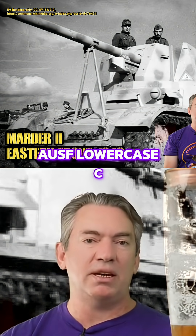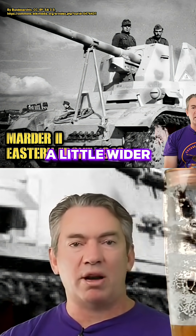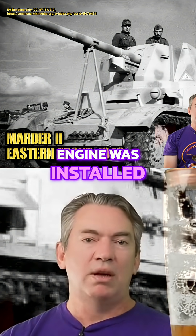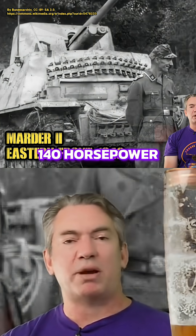So the second batch of changes sought to fix most of the issues and became the ALF lowercase c. The tank became a little longer, a little wider, and a little taller. The weight increased again, and so another bigger engine was installed — the Maybach 62TR, a 140 horsepower engine.